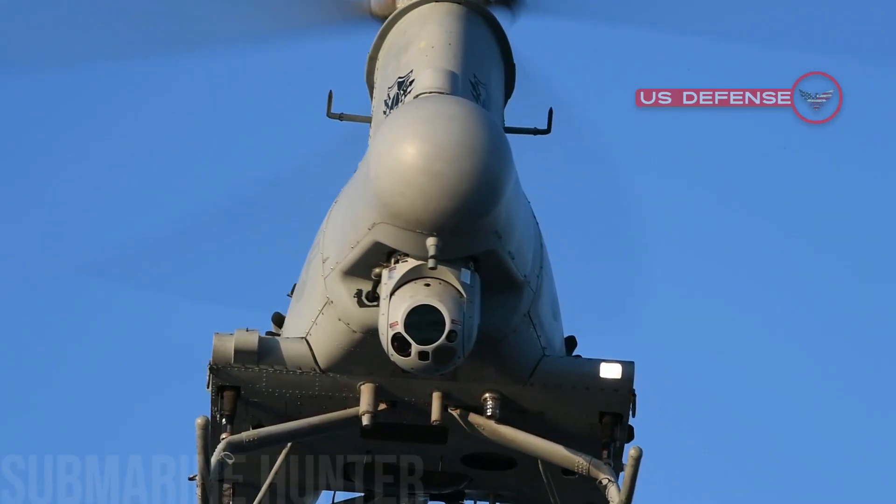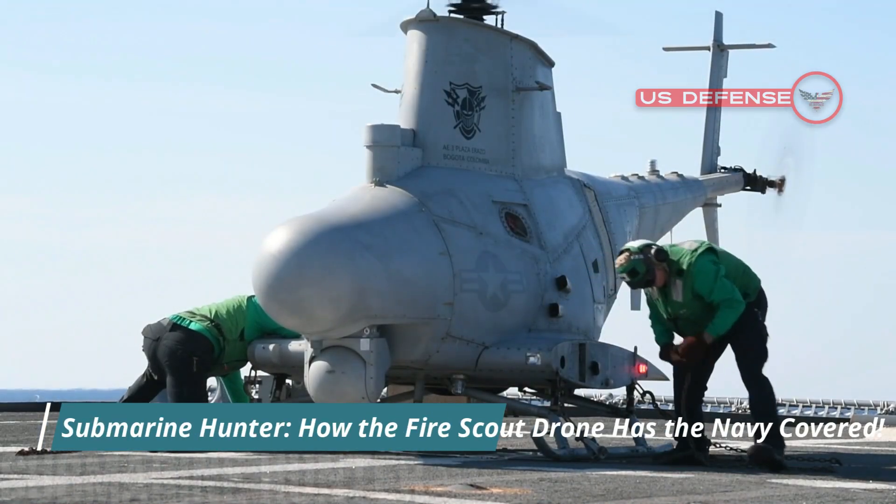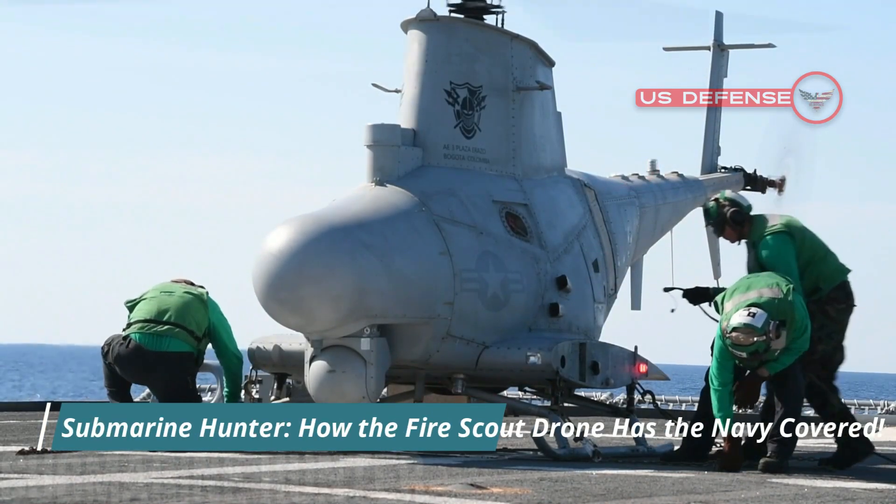Hello everyone, welcome back to U.S. Defense. Today we will talk about Submarine Hunter: how the Fire Scout drone has the Navy covered.